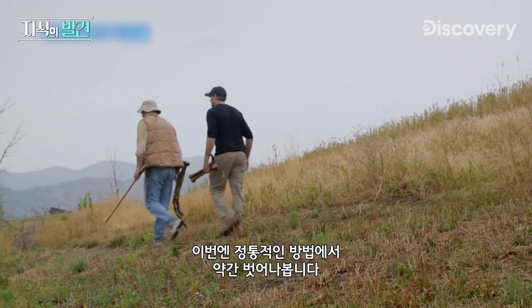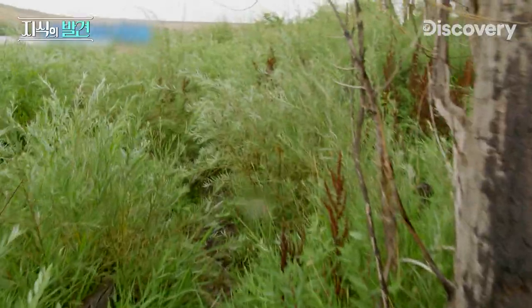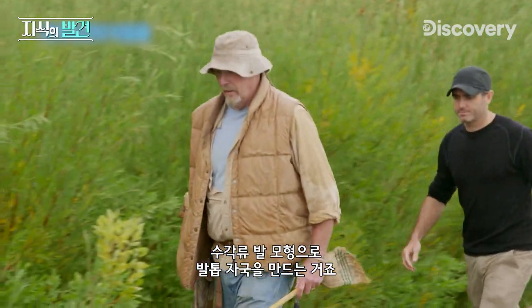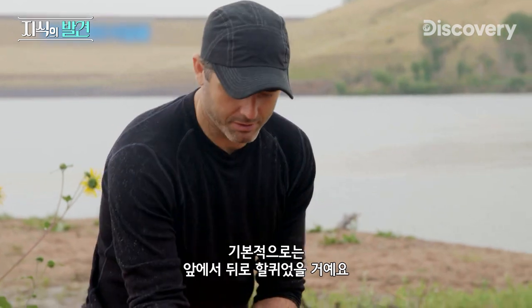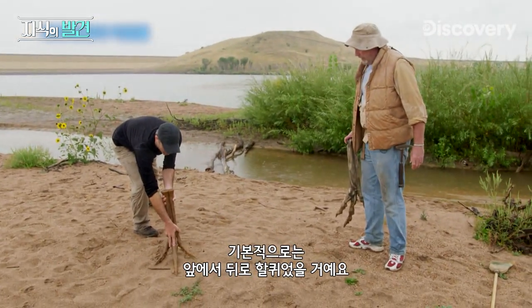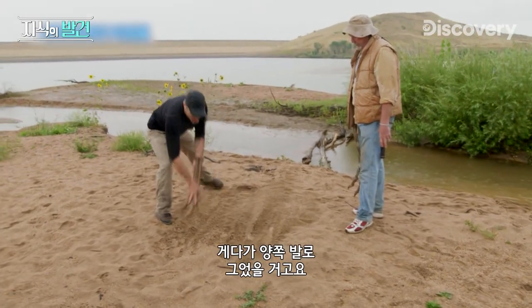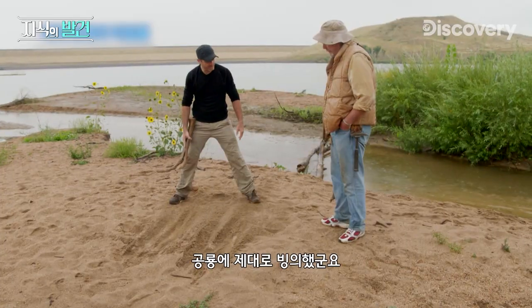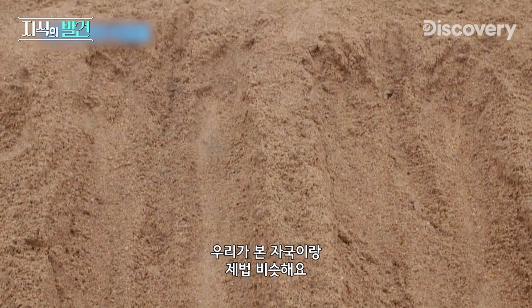To find out, I want to do something a little unorthodox and certainly not high-tech: replicate the scratch marks with a model of a theropod foot. Let's see if we can make the same kind of mark. Basically, it would have been a forward-to-backwards motion, and it was double marks like that. Honestly, these look very similar to the marks that we saw.